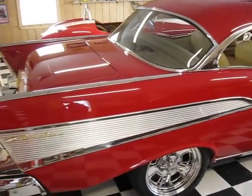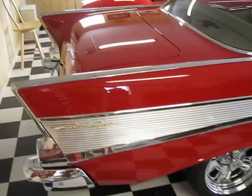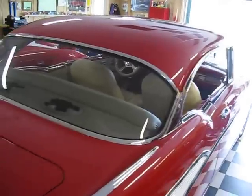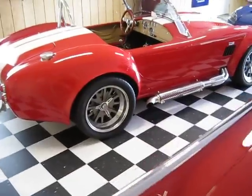The '57 was completely restored and customized and modified back in about 2005. I've had that car a couple of years. And we'll swing around and go over to the Cobra.